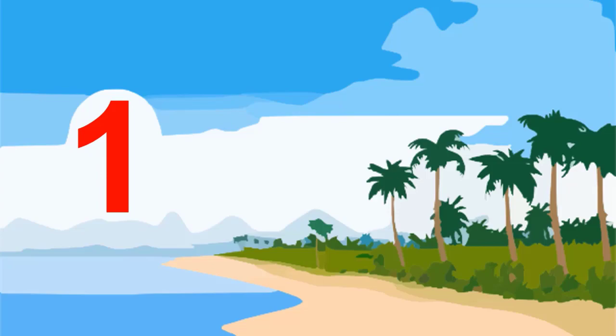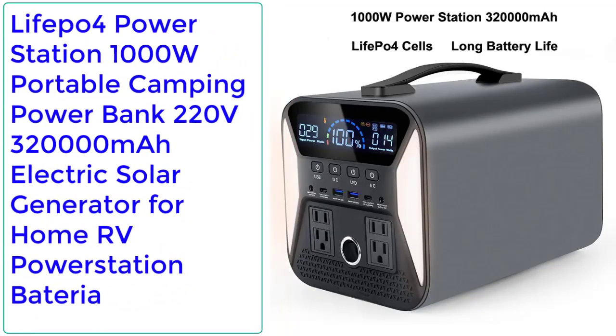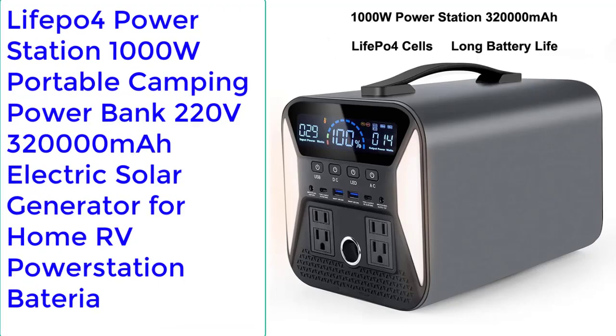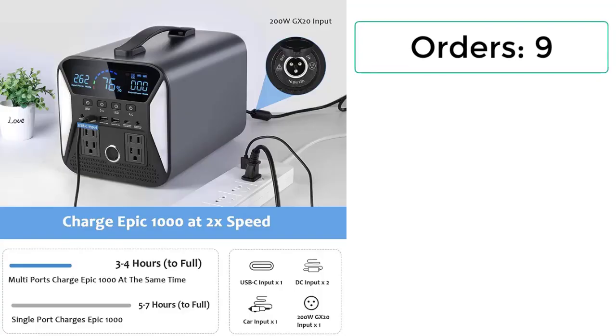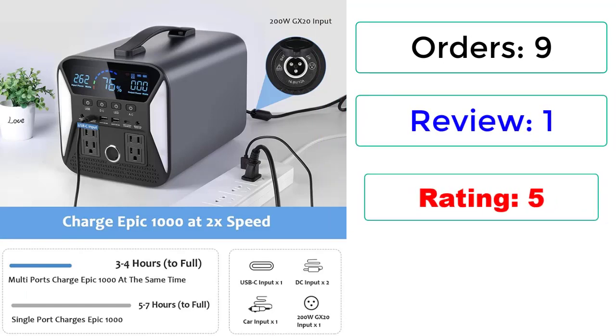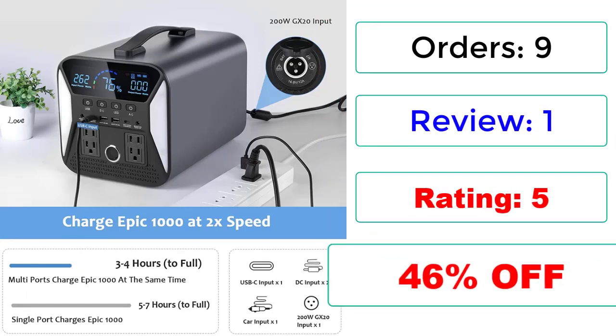Number 1: Lifepore 4 Power Station — 1000W Portable Camping Power Bank, 220V, 320,000mAh, Electric Solar Generator for Home, RV Power Station. Orders: 9. Reviews: 1. Rating: 5. 46% Off.